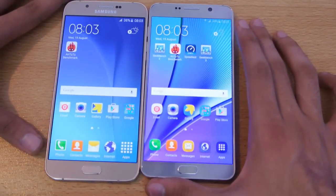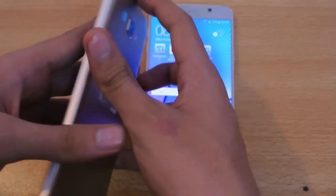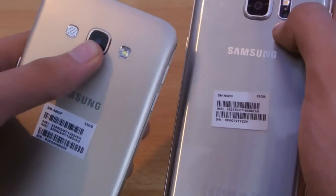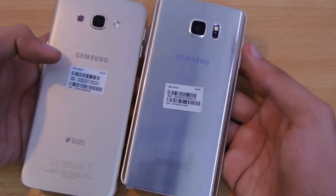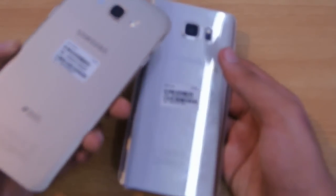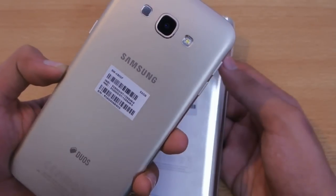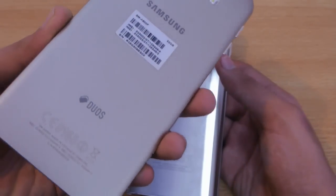Regarding the camera, both phones have a 16-megapixel camera on the back. The Note 5 also has a heart rate sensor, while the A8 has a single LED flash and a speaker on the rear. The A8 also comes with a dual SIM card slot, which is a nice addition for people who use two SIM cards.